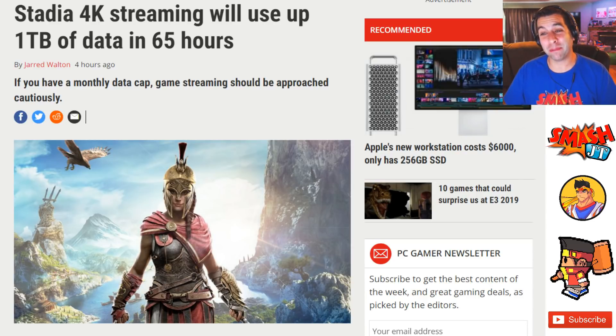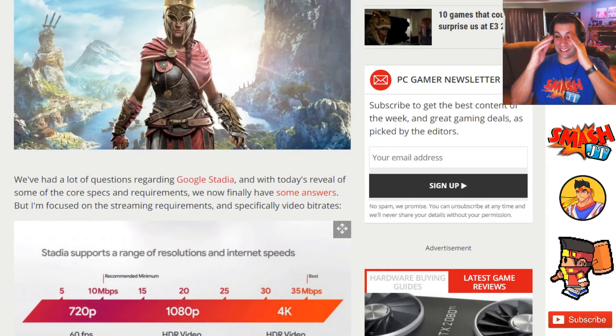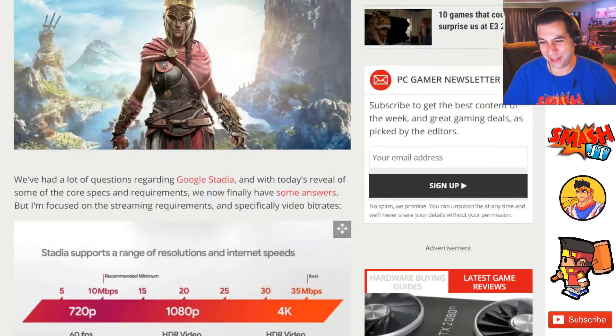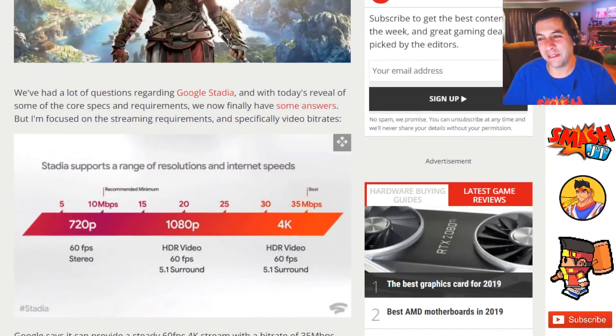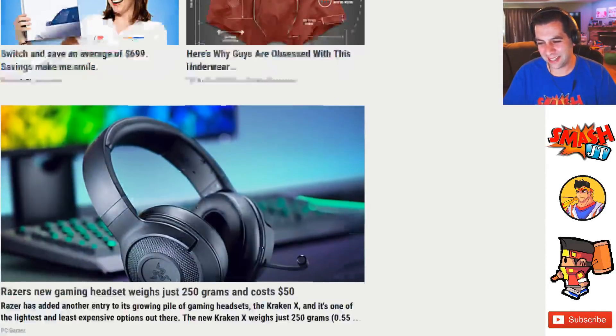And even if you don't have a data cap right now, if Stadia catches on, data caps are coming for everyone — there will be no avoiding this. This is a gigantic yikes. I expected a lot of data usage, but I did not expect one terabyte of data in 65 hours for the top tier. And that's on top of spending $10 a month just to have the ability to use that much data. Still not sure about the value proposition for this thing — it is sketchy at best.